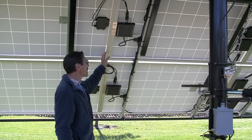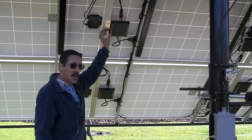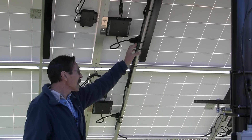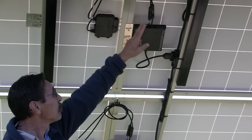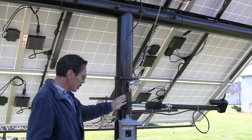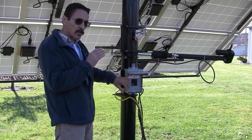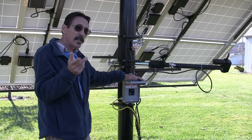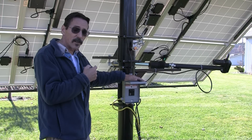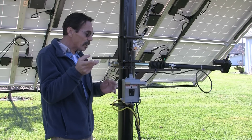This 12-panel rack has Enphase grid-tie inverters and they're very simple to install yourself. Notice these trunk lines — each inverter just plugs into the trunk line and your solar panel plugs into the inverter. All of these trunk lines just tie into this cable and it comes down to a 30-amp breaker. From here it just goes into the house, into the service panel, into another 30-amp breaker. That's how easy it is with these Enphase grid-tie inverters.